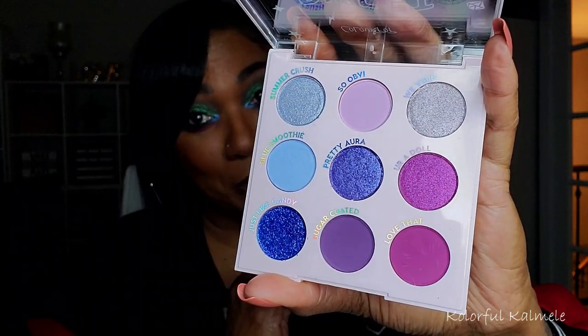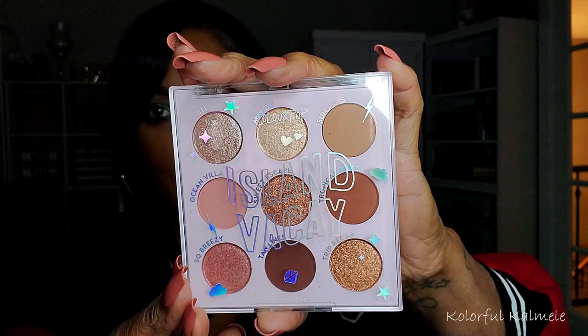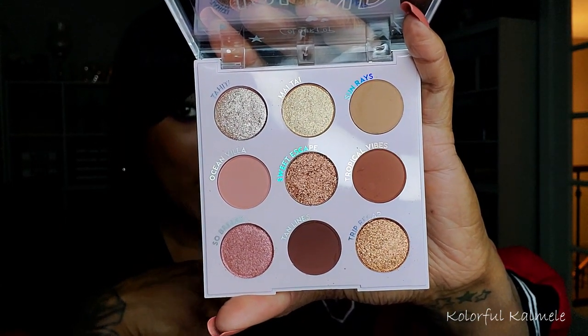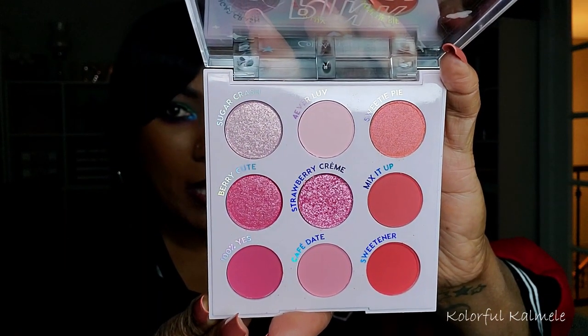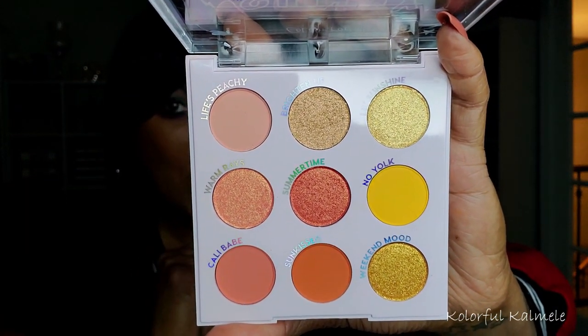Sweet Vibes has a really pretty mixture of blues and purples — gorgeous. That shimmer looks like a glitter but it's a shimmer. Island Vacay has natural warm tone neutrals with a little pinky, rosy tone — really pretty. Pink Drink is next — I don't really do a lot of pink eyeshadow but I'm about to get into it because I'm really feeling these pink palettes. And then lastly, Sunny Days has yellow, orange, and peachy tones to play with.